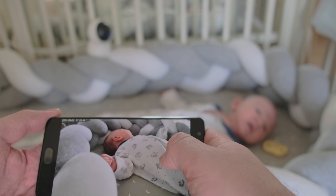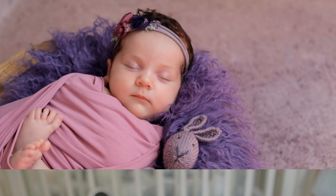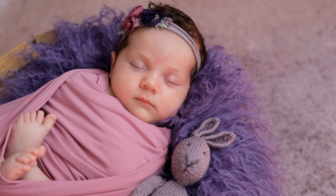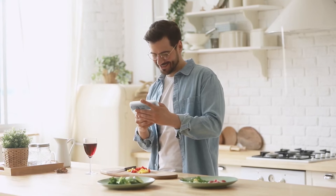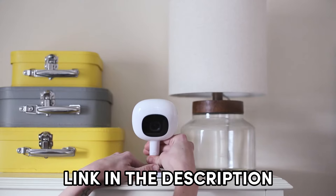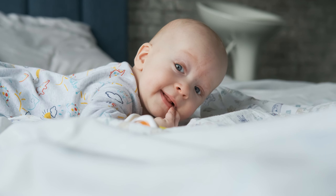Alright, parents and soon-to-be parents, that wraps up our chat about the best baby monitors of 2024. If you're ready to level up your parenting game, these monitors have got you covered. From reliable to flexible, we've got options for every parent out there. Before you go, don't forget to check out the links in the description for the latest prices on these fantastic baby monitors. Your journey to stress-free parenting just got a whole lot easier.